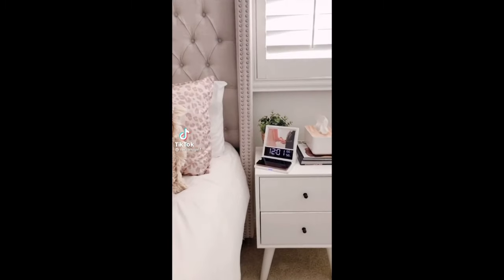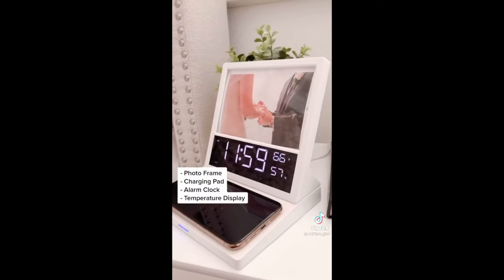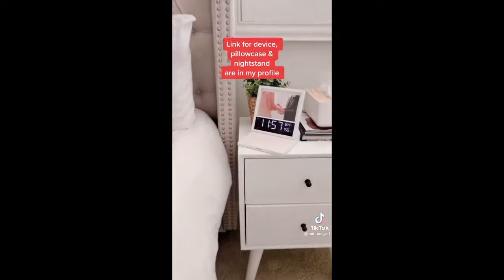If you're looking to upgrade your nightstand, check out this device. It includes a wireless charging pad, alarm clock with FM radio, and temperature display. The link for this item as well as my pillowcase and nightstand are all in my profile.